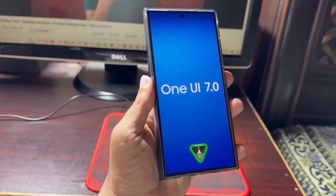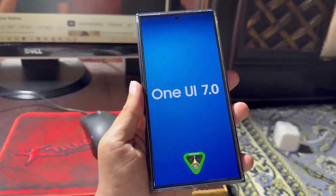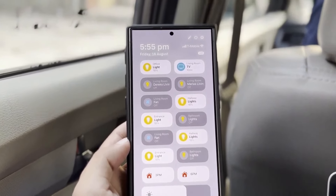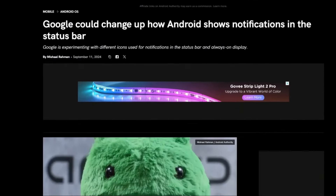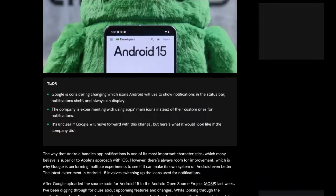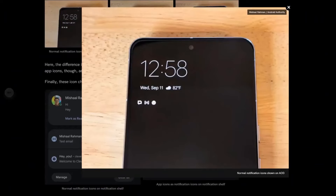However, Samsung may choose to implement them with its One UI 7.0 skin or potentially hold back some features for the One UI 7.1 update. A new report from Android Authority reveals that Android 15's source code introduces two new flags for displaying app icons in the status bar.